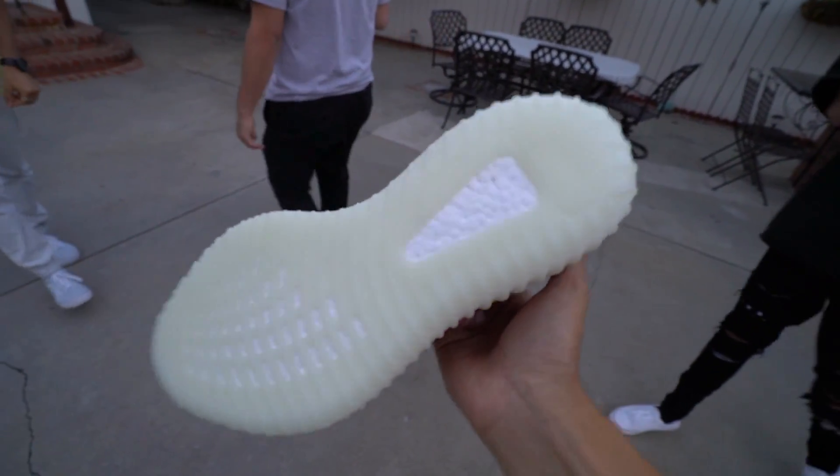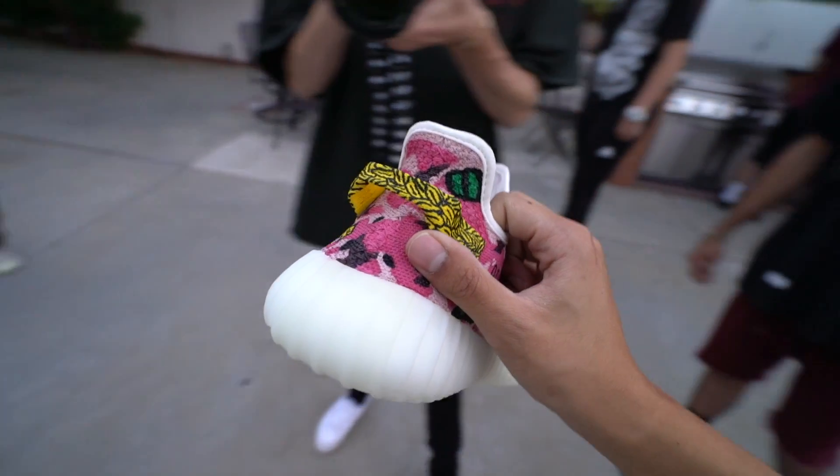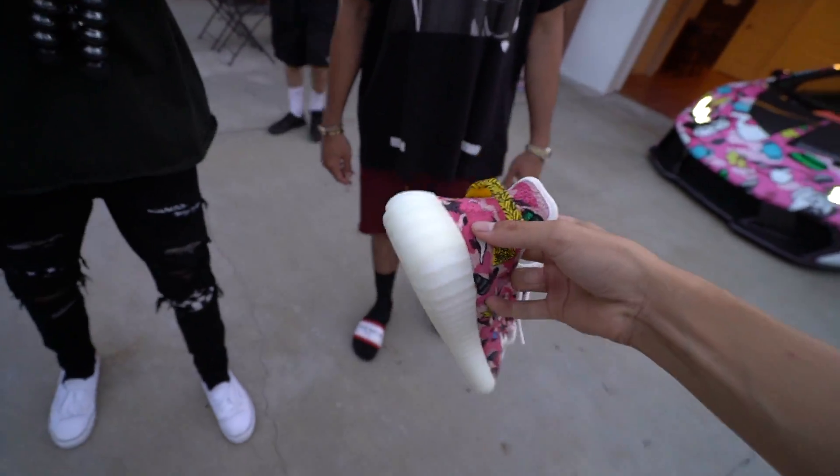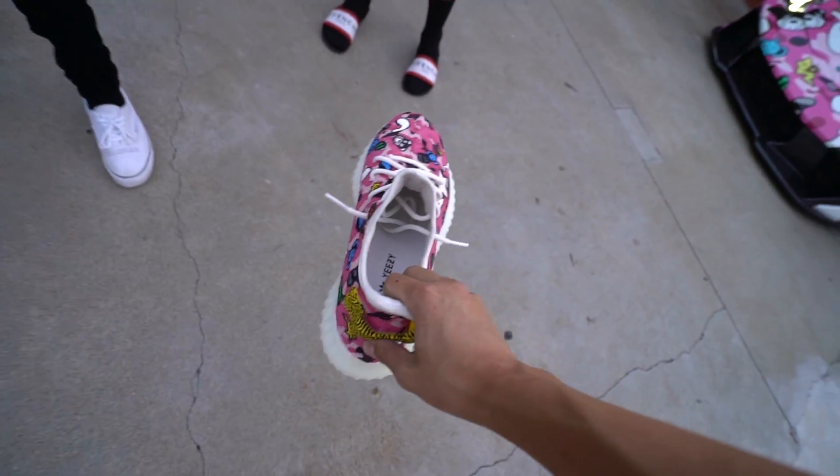They all want me to start wearing these now — they're so clean. On the bottom, I feel so bad wearing them. You don't even have to put sole protectors. I feel so bad wearing these for the first time. Okay... they're going on the ground for the first time. I don't even want to do it.